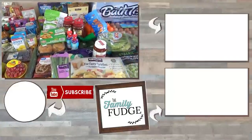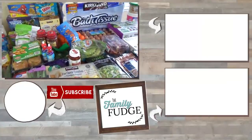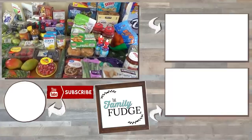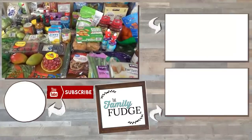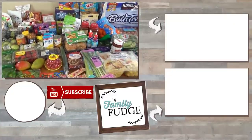Okay friends, that is everything in my haul today. Thank you so much for joining me. If you enjoyed this video, don't forget to give it a big thumbs up, and go ahead and hit that red subscribe button if you haven't already. Thanks for watching, and I'll see you next time.